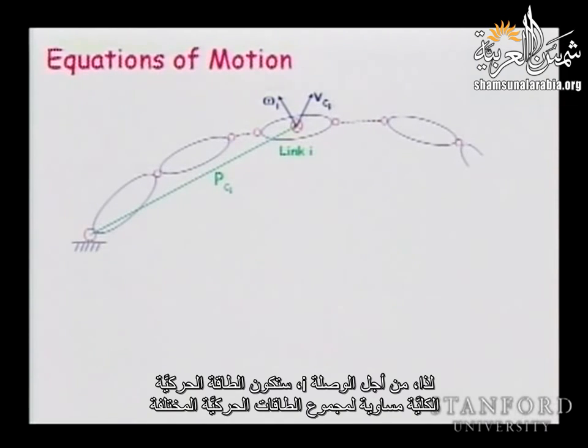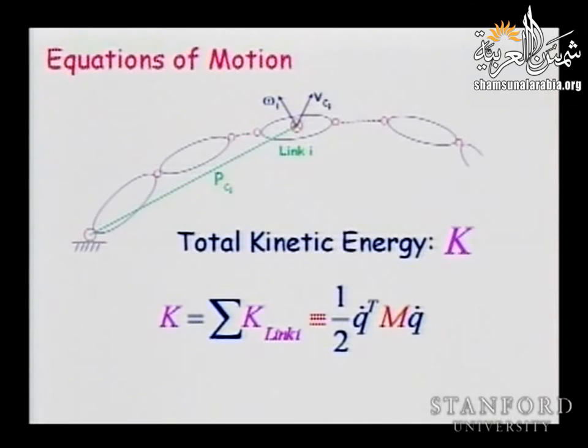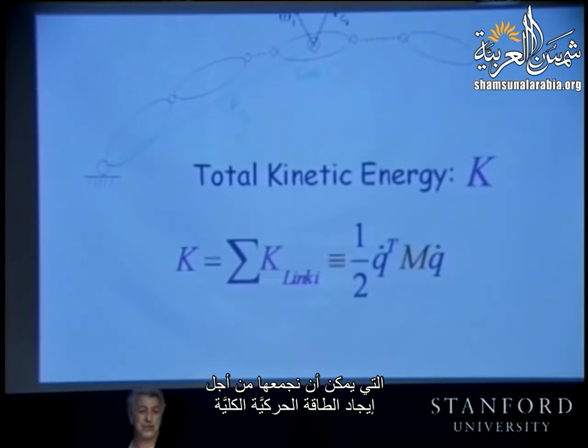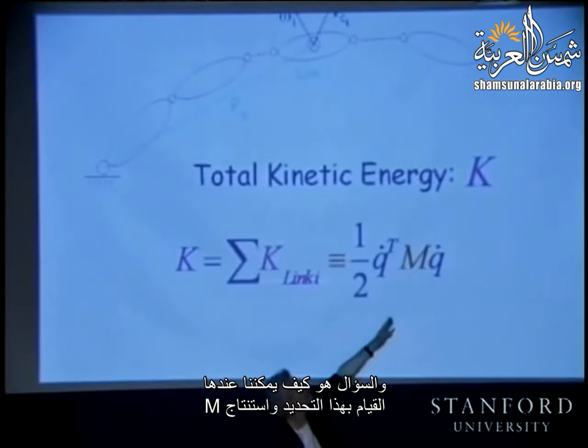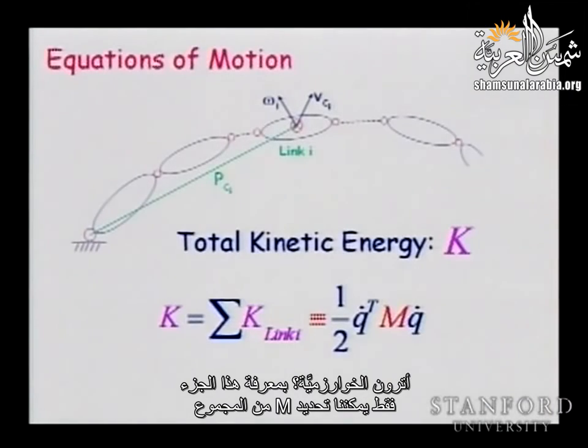For link i, the kinetic energy contributes to the total sum. We then say the kinetic energy of the system should be expressed as a quadratic form on the generalized velocities. The question is: how do we do this identification and extract M? The algorithm is: compute this sum over all links, then identify M from that sum.